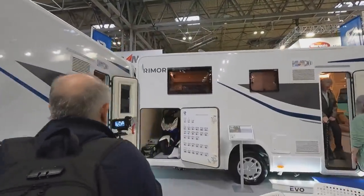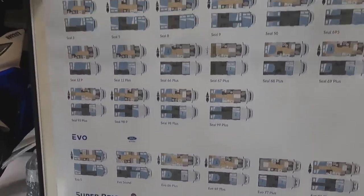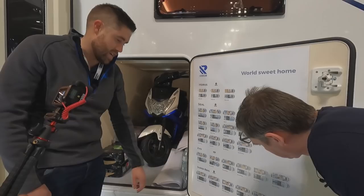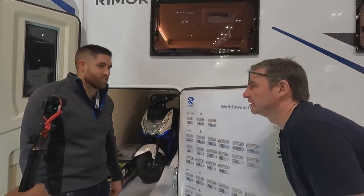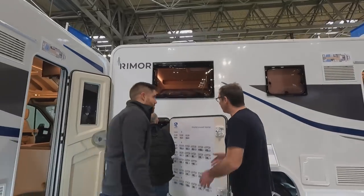Next door we've got the Horus, Seal, Evo Super Brig — which is the top of the range — and they'll alter the spec inside for you as well. Funny name, Seal, but they're really good.